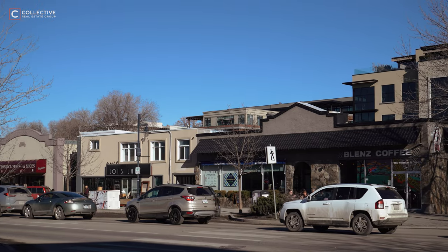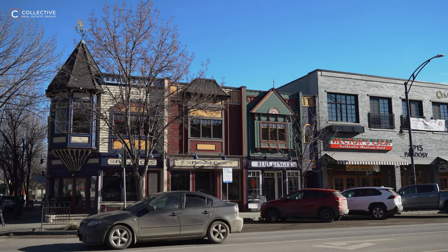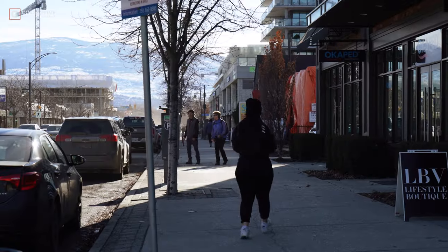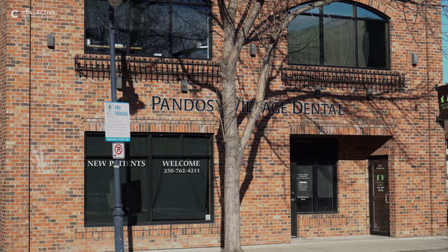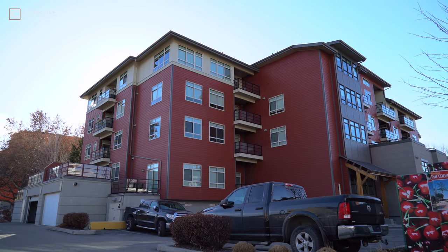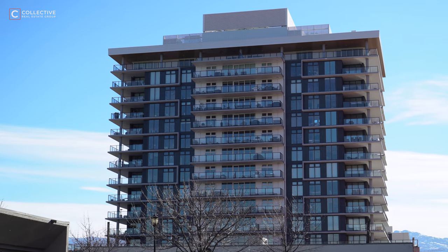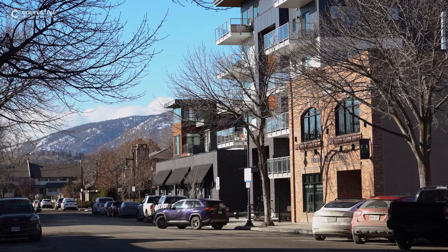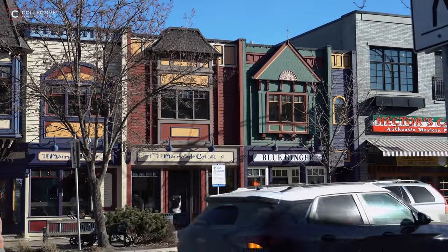This area is home to a variety of boutique shops, from clothing to books and antiques. Pandozy Village offers an array of restaurants, coffee shops, medical offices, and grocery store options. In the past few years, this quaint community has seen a large influx of townhouse and condo developments. It is such a special area to spend the day exploring, and you'll see so many residents enjoying all their neighborhood offers.